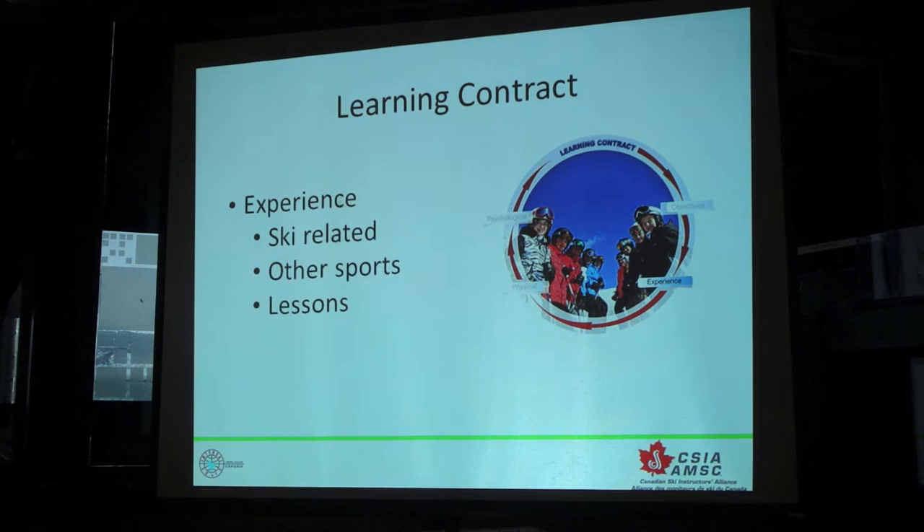Our third thing to look at is their experience, as I mentioned before. Anything ski-related would be great. How many times have you had a student in your lesson — and we get this a lot in our entry level certification programs, our level one program — where people have been skiing for 25, 30 years but have actually never taken a ski lesson? Have you had that? Other sports will obviously have an effect on how we can work with our students, and have they been in a lesson before — a tennis lesson, a golf lesson, surfing, whatever it might be.